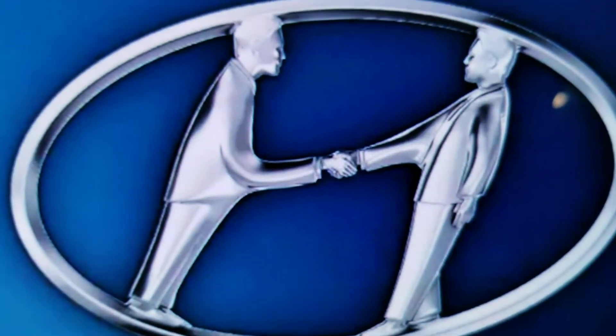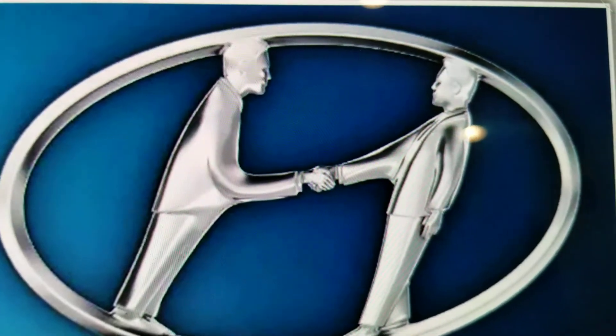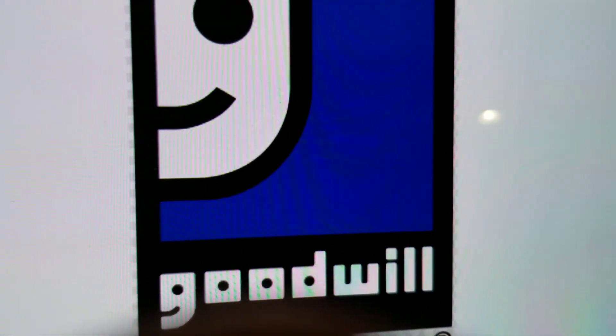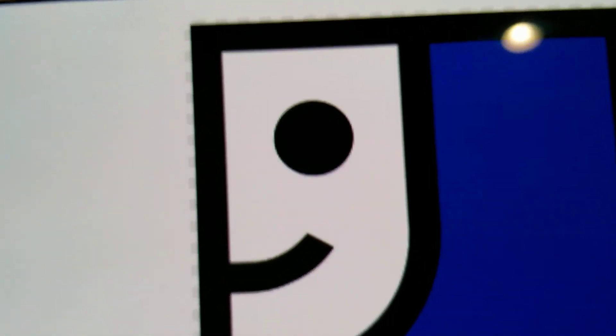If you look at the Hyundai logo, it looks like a company handshaking. Number three: Goodwill. If you look at this logo, it looks like a G.